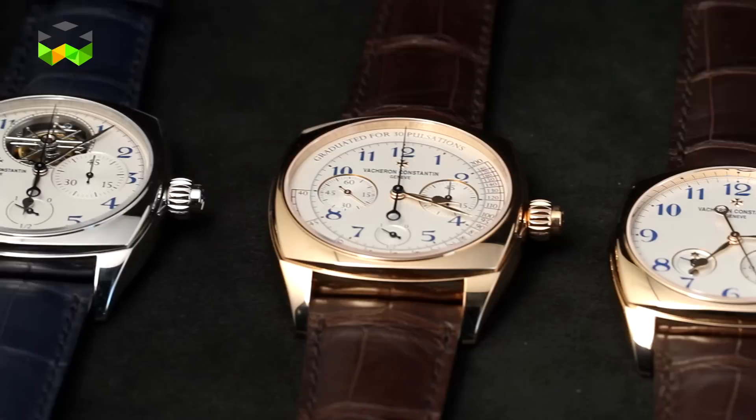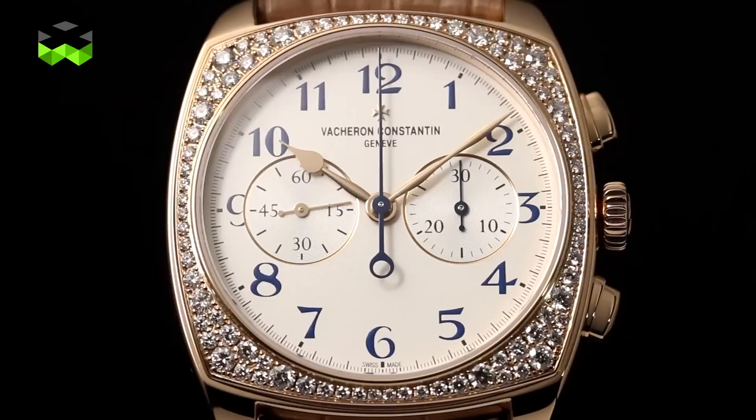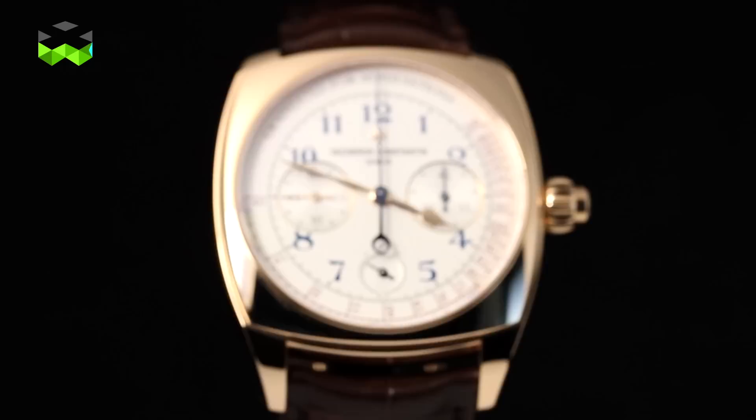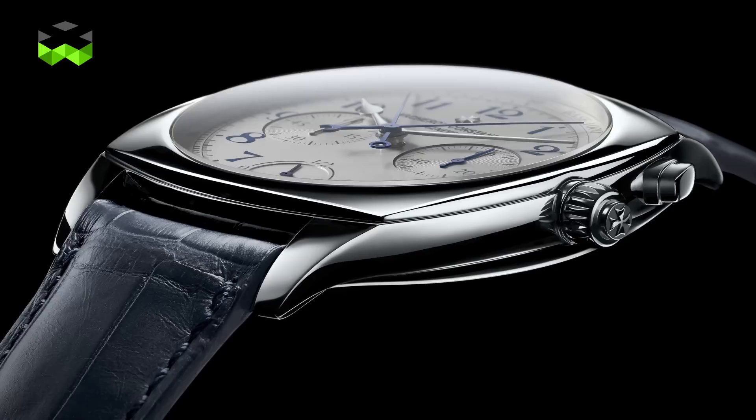This new Harmony line also welcomes a lot of new calibres. Starting with the chronograph — a complication expected by clients and collectors of the brand for quite many years. We are coming not with only one single chronograph but three brand new in-house chronographs showcased within the Harmony collection. And we have one record breaker: a split-second chronograph, self-winding, which is the thinnest on the market today at only 5.20mm thick.